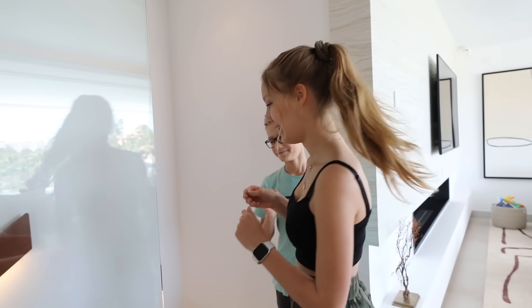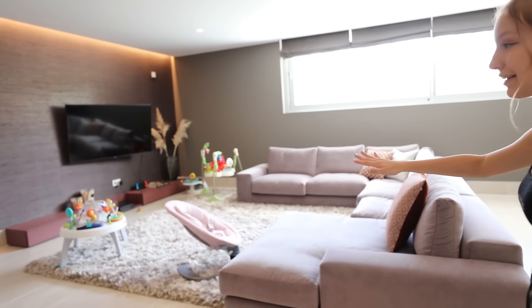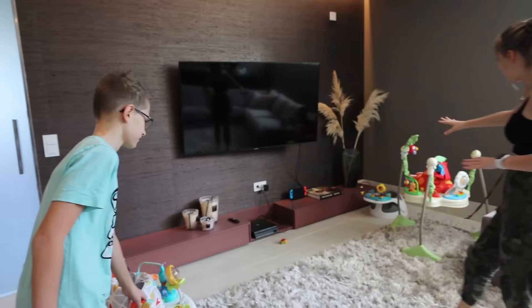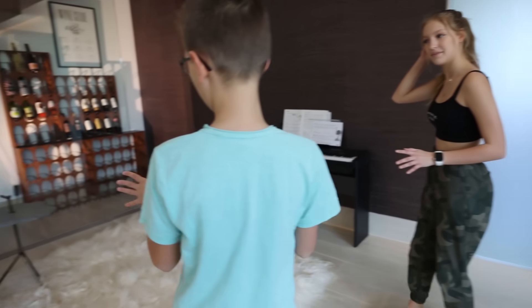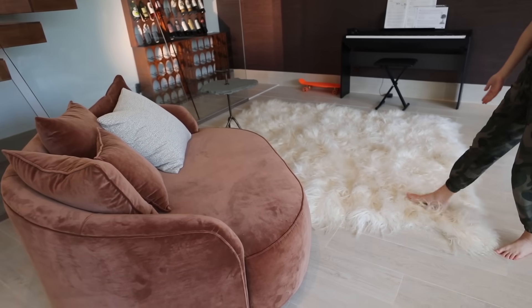Now it's time to show you the place where we spend most of our time. Welcome to the basement! We have our TV and Nintendo Switch, a whole bunch of games. We're always playing games on this big couch — right here is my favorite spot to play Zelda. There are a whole bunch of toys for Aria too, so she can chill and watch us play games. And look at this fluffy carpet!